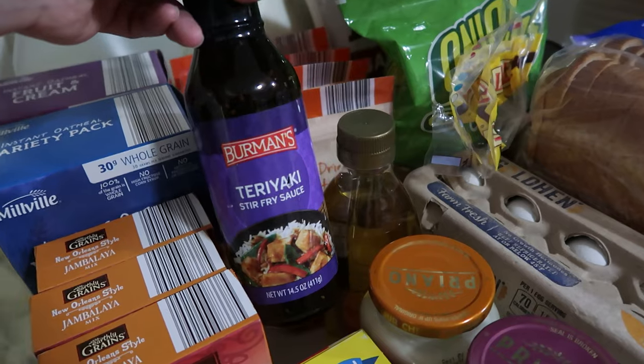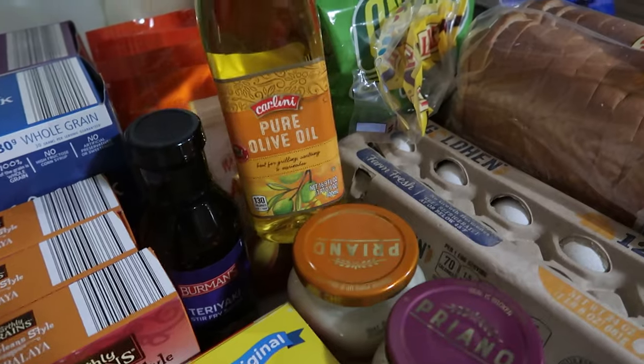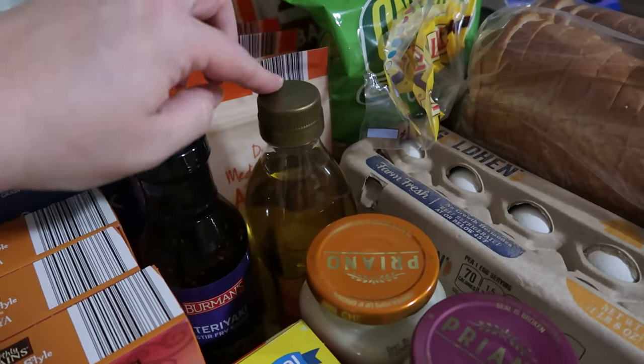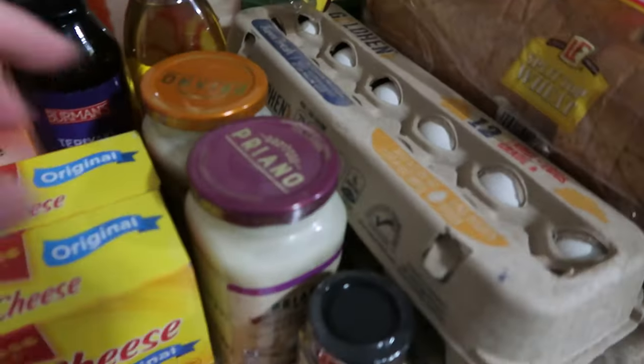One glass jar of teriyaki stir fry seasoning — just in case one of mine needs it for a recipe this week. And the pure olive oil — this is our favorite, and it's the cheapest of the best variety of olive oil that we have found.